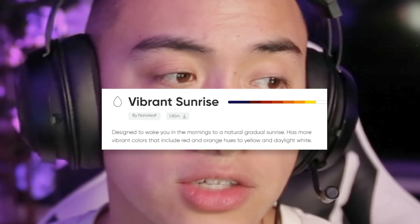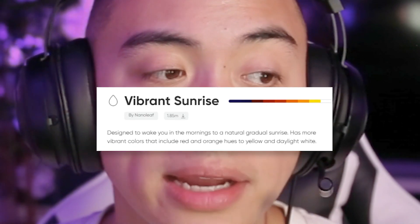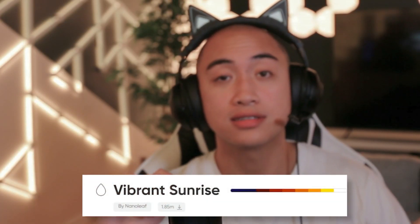Vibrant Sunrise is made by Nanoleaf, designed to wake you in the mornings with a natural gradual sunrise. It has more vibrant colors including red and orange hues through to yellow and daylight white. This one is super subtle. If you have trouble waking up in the morning and don't want a blaring alarm, this is it. The scene keeps going until it hits white, and as soon as it does — wow, what a vibrant sunrise. I'd recommend this scene to anyone that wants a very subtle visual type of alarm.